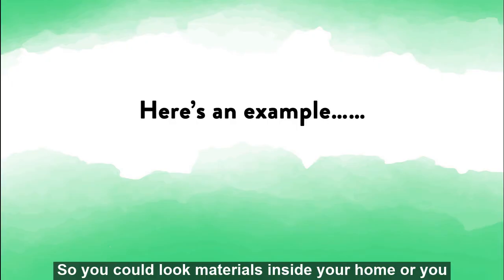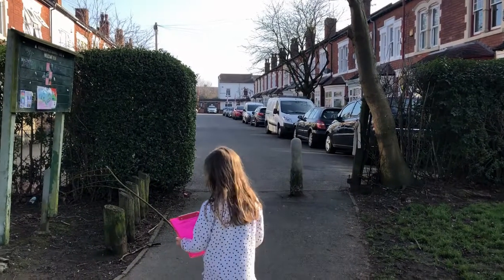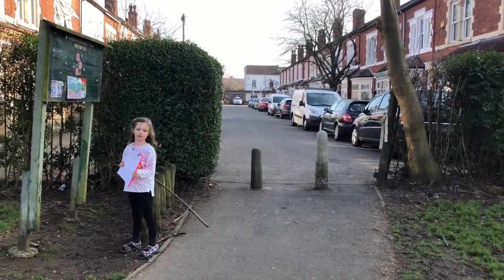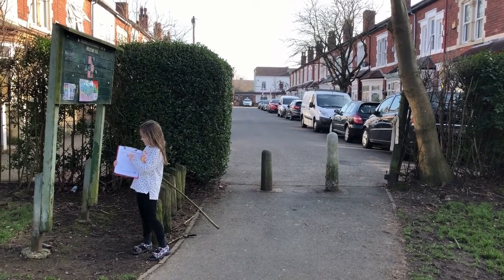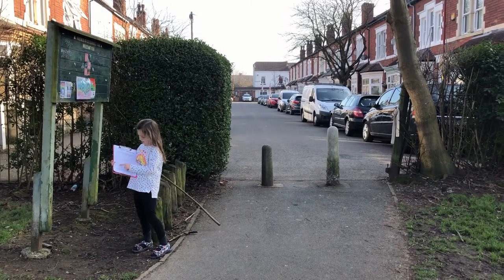You could look for materials inside your home or you could go out for a stroll. Here's an example. Oh hello, I wanted to show you all of this wood, plastic, and glass.